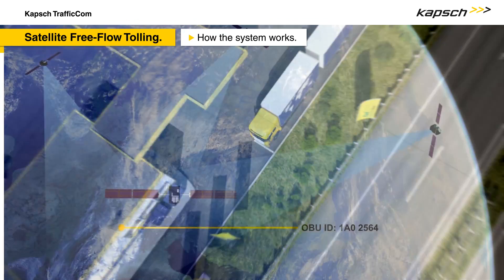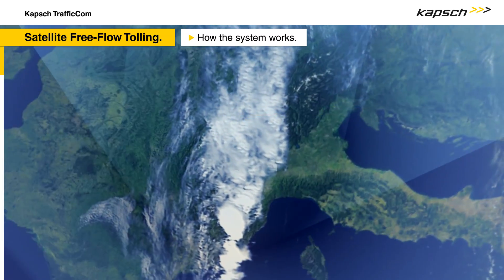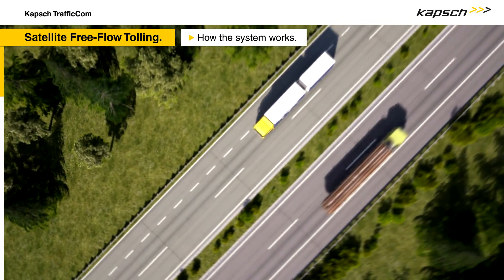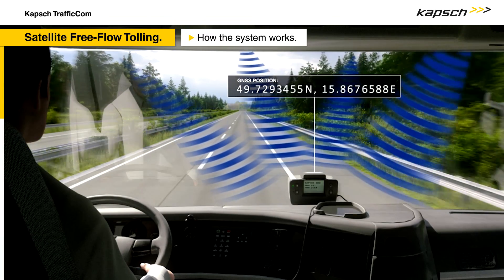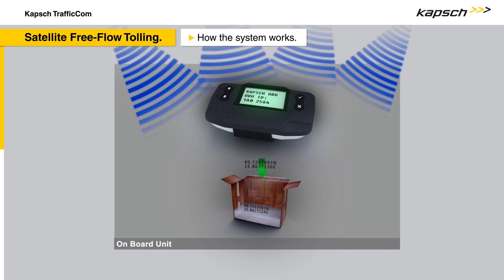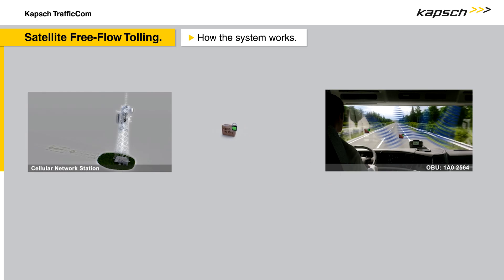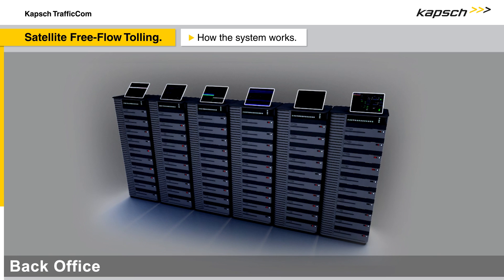While using the toll road network, the onboard unit autonomously determines the position of the vehicle by using a Global Navigation Satellite System. When past toll sections are identified, the onboard unit starts a fully automated tolling process. Depending on customer needs and legislation, the identification can either be done directly by the onboard unit or the corresponding back office. In the latter case, the position data is securely transmitted to the back office for further processing via mobile communication technologies like GSM.